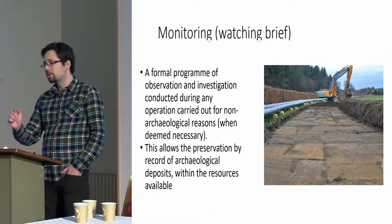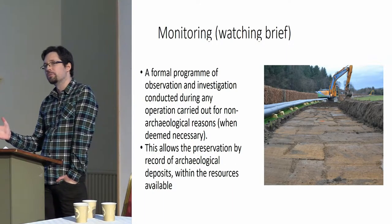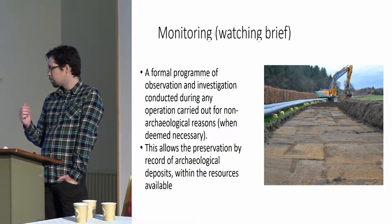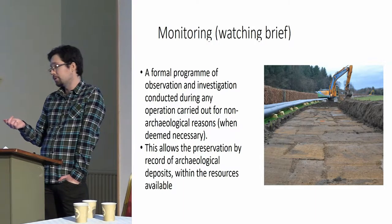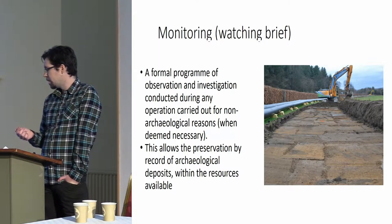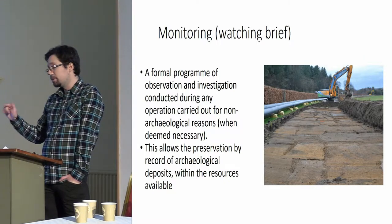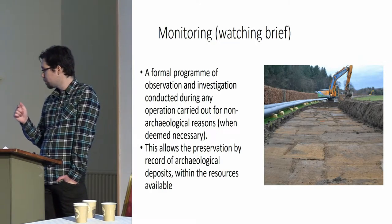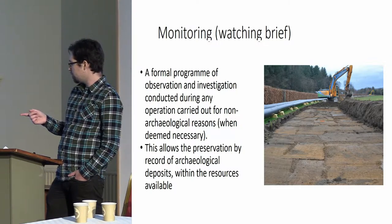For those of you who aren't aware, I'd like to run through what a watching brief is. Archaeological monitoring and watching brief are interchangeable terms in commercial archaeology. It describes a formal programme of observation and investigation conducted during any operation carried out for non-archaeological reasons — normally construction development, as in this case. This will be put on a project as a planning condition when deemed necessary by the local curatorial body, who in this case were Fife Council.